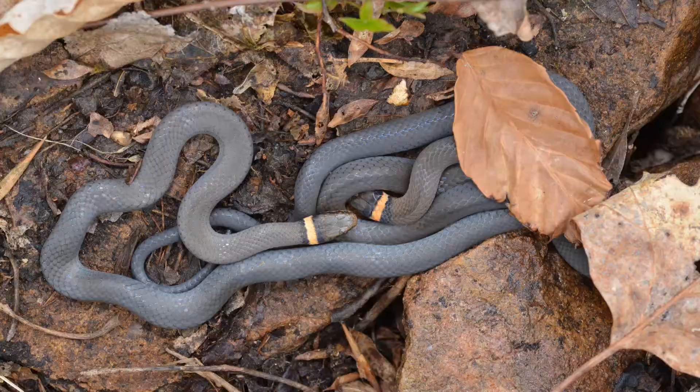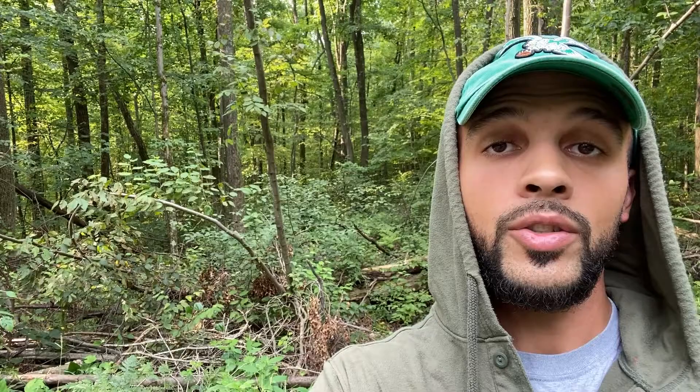One really cool thing about ringneck snakes is they seem to be somewhat communal. So when you flip a rock or a log and find one ringneck snake, it isn't uncommon to find them amongst a number of others.